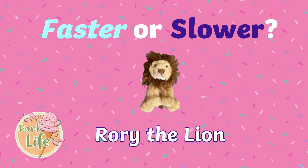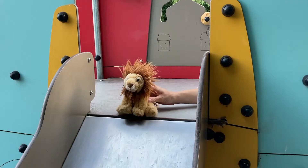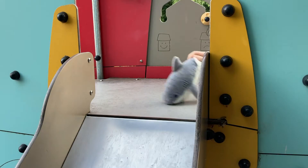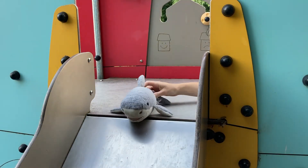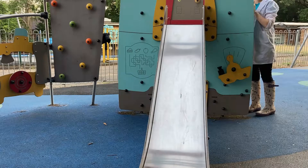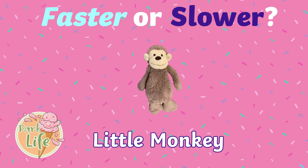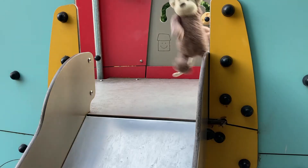First up we've got Rory the lion. Rory goes down doing a roll technique and he was quite fast — 1.06 seconds. Will Sharky the shark beat him? Will they be faster or slower? Here goes Sharky, head down, straight down — and it was 1.010 seconds, he was slower!